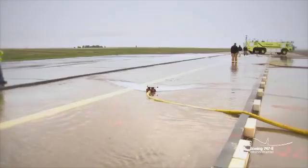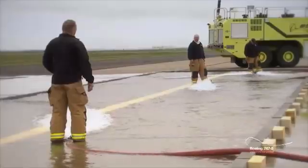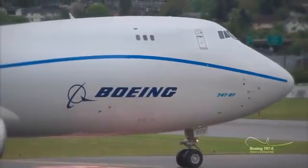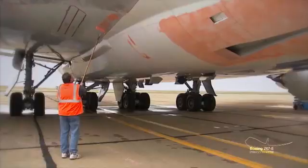When Boeing starts flooding the runways, you can be sure there's always a very good reason for it. This 747-8 intercontinental freighter is about to make a big splash — an important test, one of the requirements in the certification process.